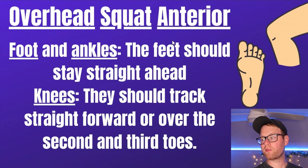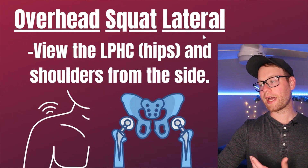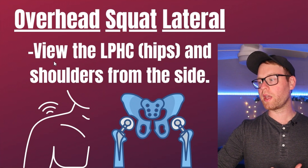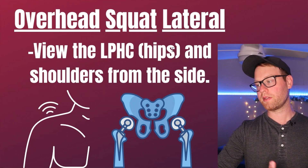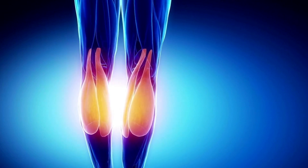When viewing the overhead squat from the anterior or front view, we're looking at the feet and ankles and the knees. If the client performs the movement perfectly, their feet should stay straight ahead and their knees should track straight forward over the second and third toes. From the lateral or side viewpoint, we're going to be viewing the lumbopelvic hip complex — the hips — and the shoulders. Now we'll go over examples where the client doesn't perform the movement perfectly, indicating overactive and underactive muscles.